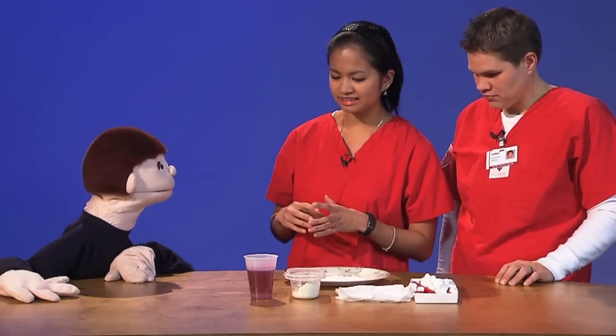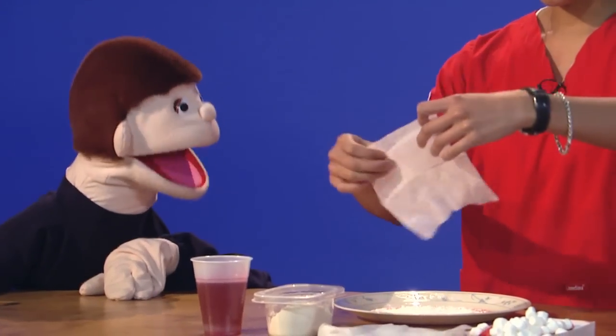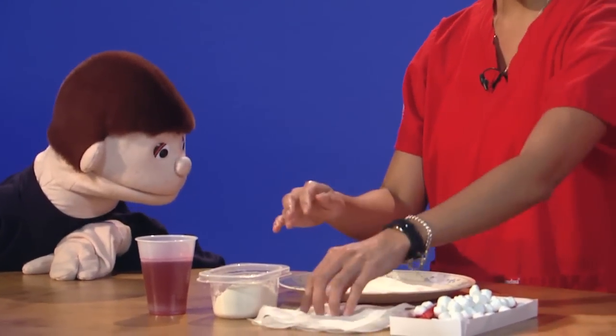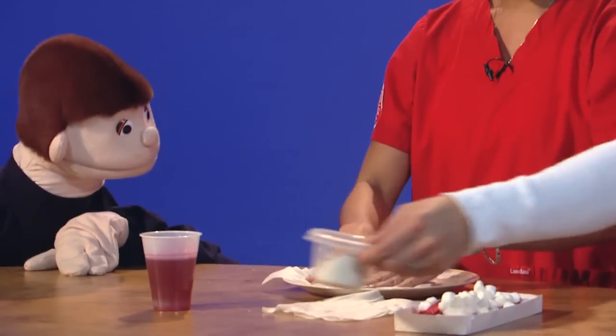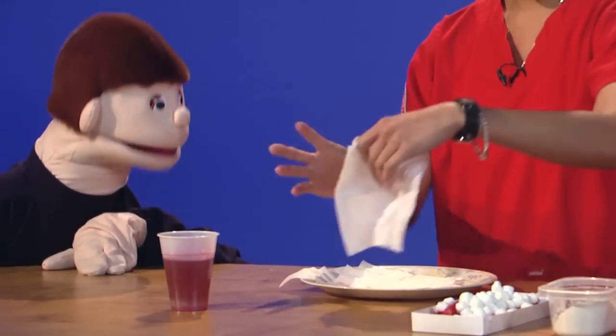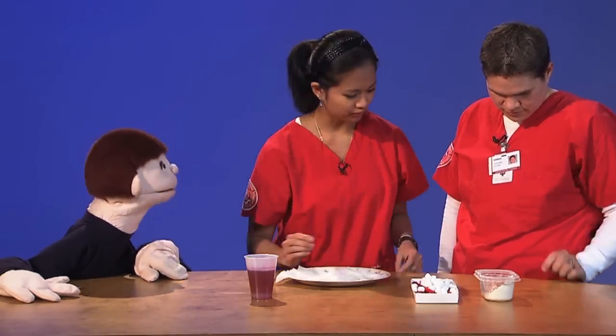So what your body sends in then is this protein called fibrin. Oh, fibrin. And it's a really strong network. They work together to help stop the bleeding. And then your body forms the scab right on top of it.